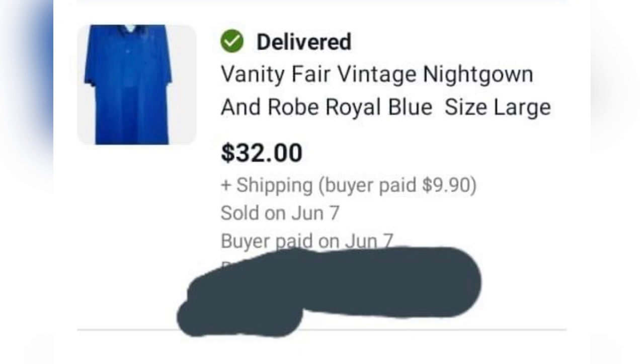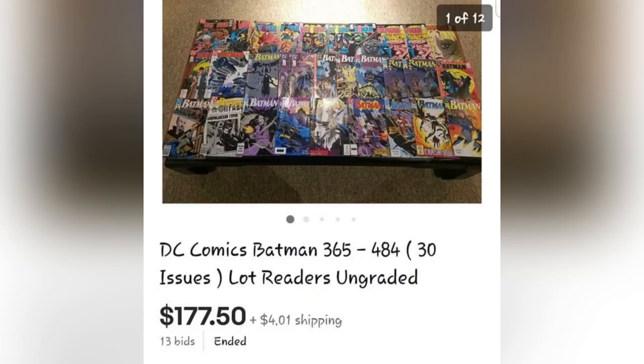The nightgown was picked up at the Goodwill for $5.99 and sold for $32 plus shipping. The next Bolo item was picked right out of the trash — cost of goods was zero. These are DC Comics Batman, 30 issues, selling for $365 to $484. Free Bolo!